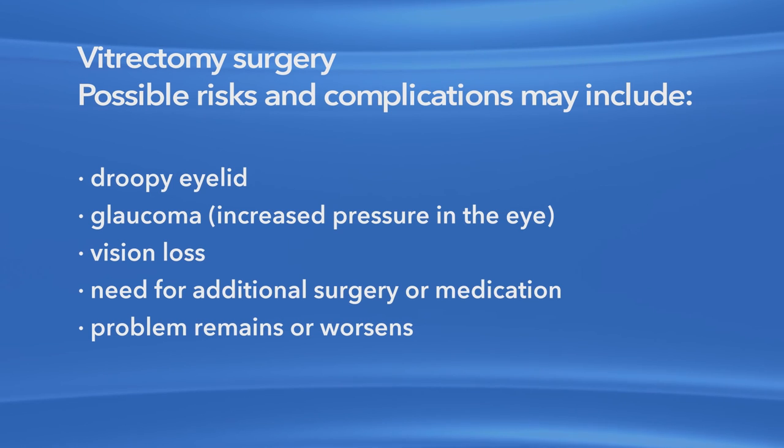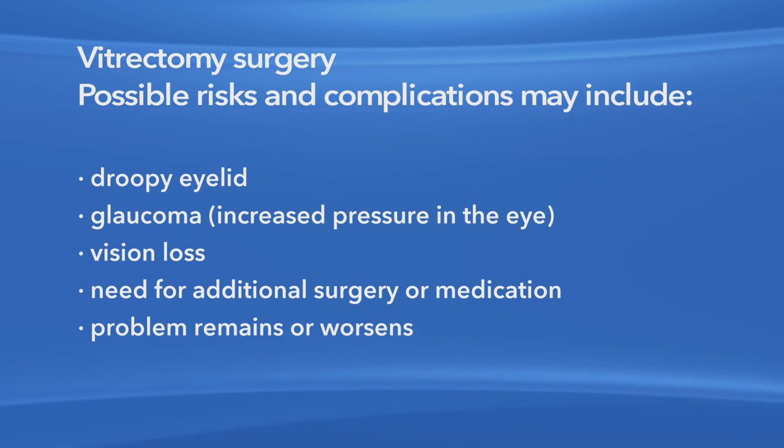Also, your eye problem could remain or get worse. You do not have to be treated for your macular pucker. However, if it is left untreated, a macular pucker may lead to progressive and irreversible loss of vision. Be sure to keep all appointments with your ophthalmologist after treatments. Also, if you have any changes in your vision, you should call your ophthalmologist right away. Monitoring your vision is a vital step toward the goal of preserving your sight.